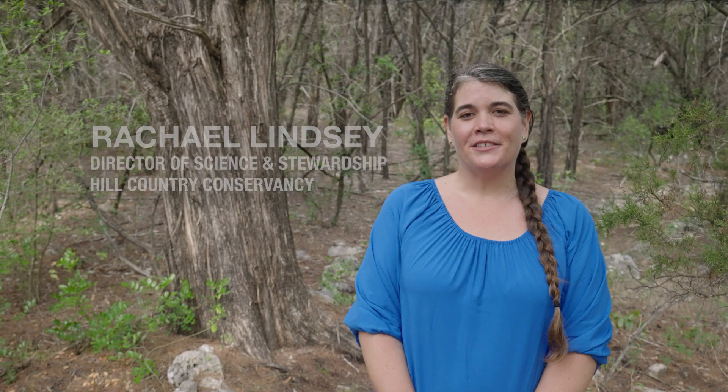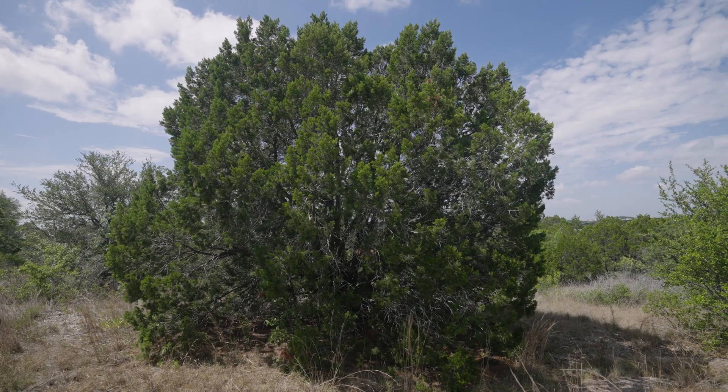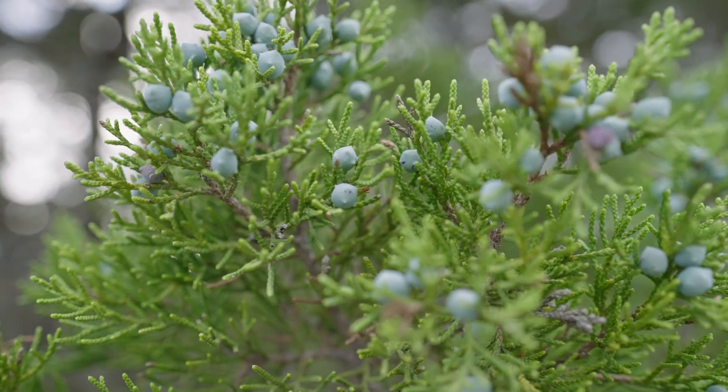I'm Rachel Lindsay, Director of Science and Stewardship for the Hill Country Conservancy, and this is Ash Juniper, commonly called cedar, my favorite tree. This keystone Hill Country species pioneers a forest on barren limestone. Let's take a look.